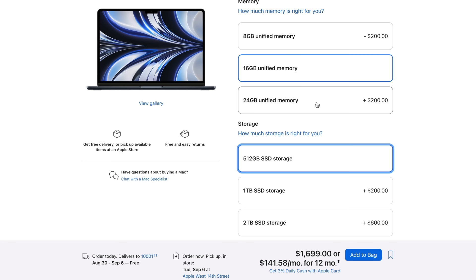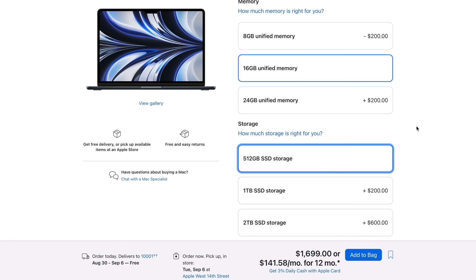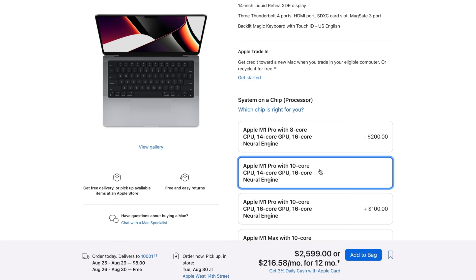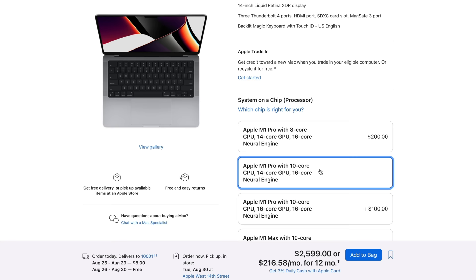If you upgrade the M2 any further — say, 24 gigabytes of RAM or a terabyte of storage — the price difference is pretty much gone. At that point I would strongly advise against choosing the M2 Air for most people. The performance you'll get out of the M1 MacBook Pro at that price point is far superior. Specking out the M2 Air completely is just silly in my opinion, because at that price you can configure an M1 MacBook Pro with a 10-core CPU, 14-core GPU, and 32 gigs of RAM, plus all the other advantages mentioned.